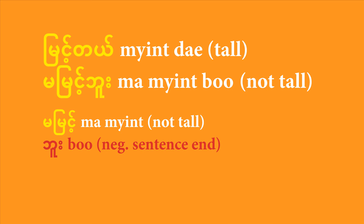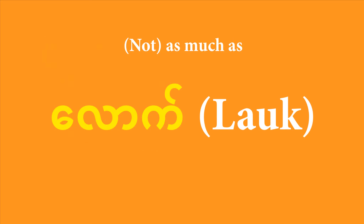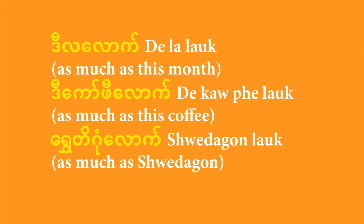You also need to learn how to say 'not as much'. You can't use the particle 'te' anymore — that means 'more than'. Now you're doing the opposite, so you use the particle 'lau'. For example, 'not as much as this month' is 'di la lau'. If you want to say 'not as much as Shwedagon', you say 'Shwedagon lau'.